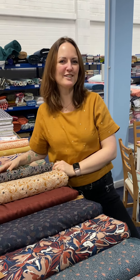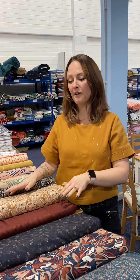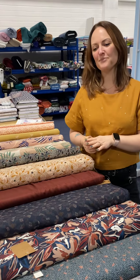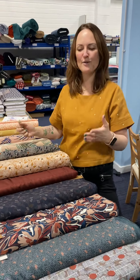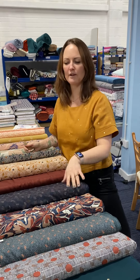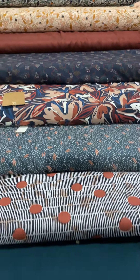Hi, I wanted to do a quick video today just to introduce you to a new collection that we've had delivered this week. We're super excited to expand on our dressmaking fabrics by introducing the Atelier Brunette fabrics, which are from Paris. They're super gorgeous and we've got a small selection of the double gauze, some lovely viscose crepes, and some of their cotton lawns. I thought it was worth just sort of introducing you to them so you can see how they flow, how they feel, and just tell you a little bit more about the collection we have in stock.